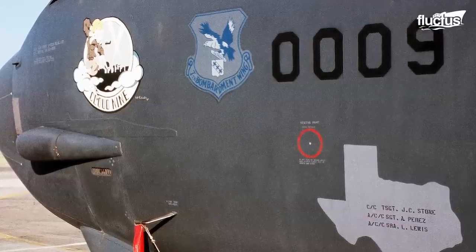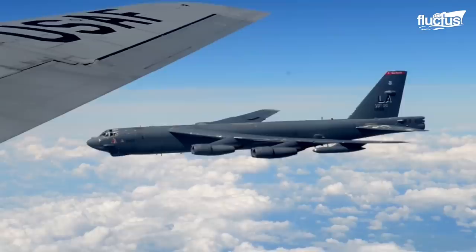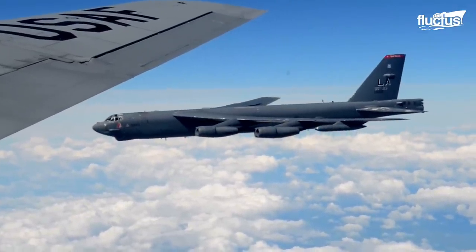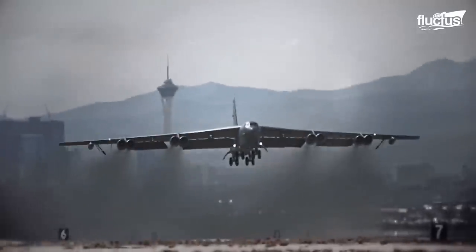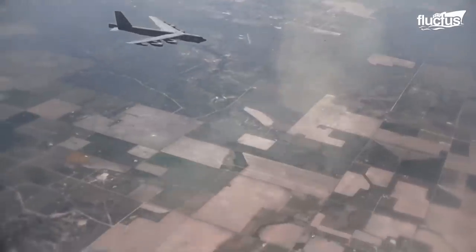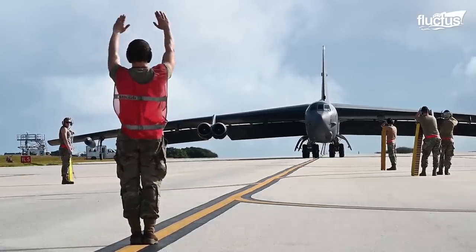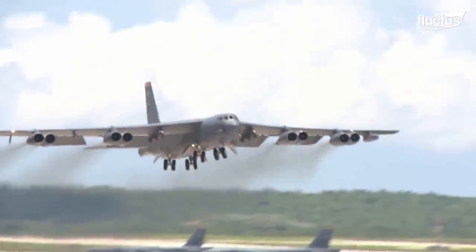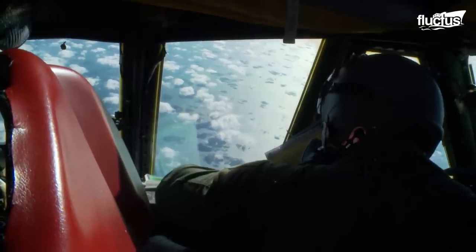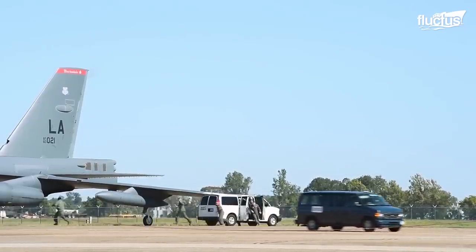From Operation Desert Storm in the 90s and Operation Inherent Resolve in 2016, there have been several occasions where a grounded B-52 aircraft has had to take off as soon as possible. There could be instances where a military base is under threat, or a dangerous situation arises requiring air support, where grounded aircraft may have to take off quickly. This endeavor requires pilots to resort to what they call scrambling.